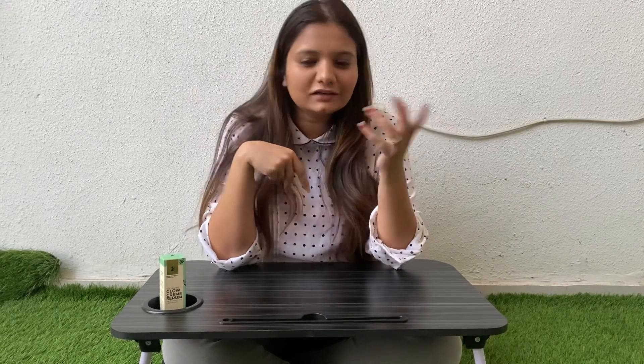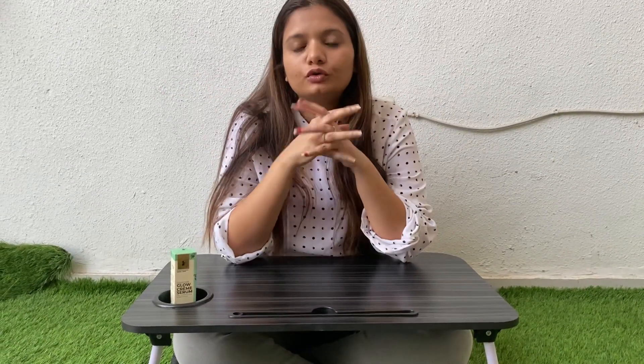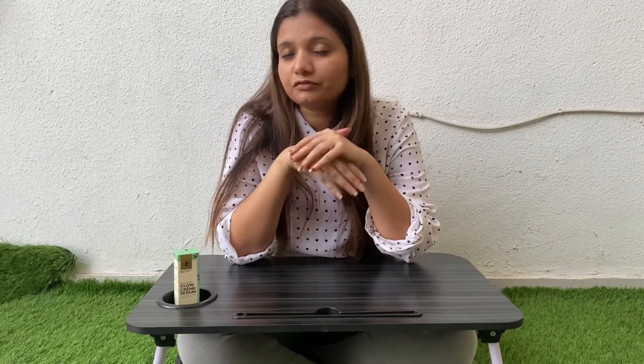Hello guys, welcome to my new vlog. New day, new start, new weekend, new product, new review — so today I am going to share with you a very amazing review of an amazing product.